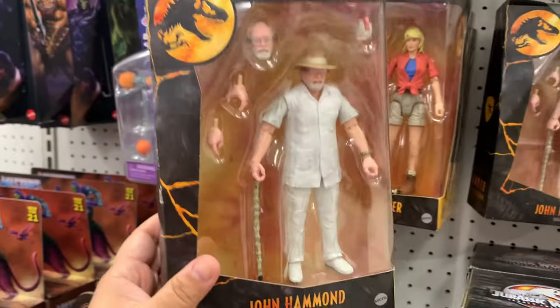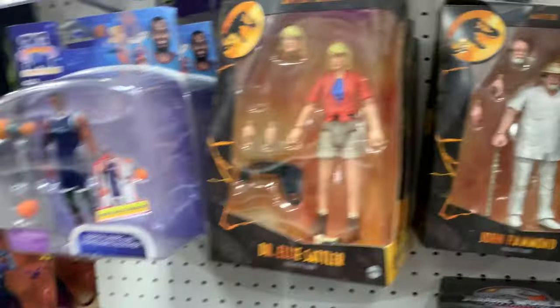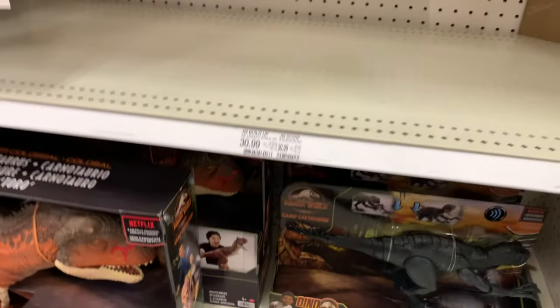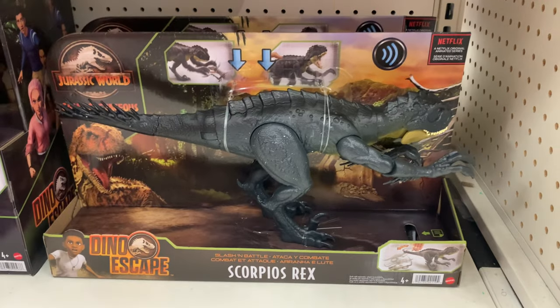John Hammond. Dr. Ellie Sattler. And then Space Jam Triceratops. Ceratosaurus. Ceratosaurus. Scorpius Rex - the good one.